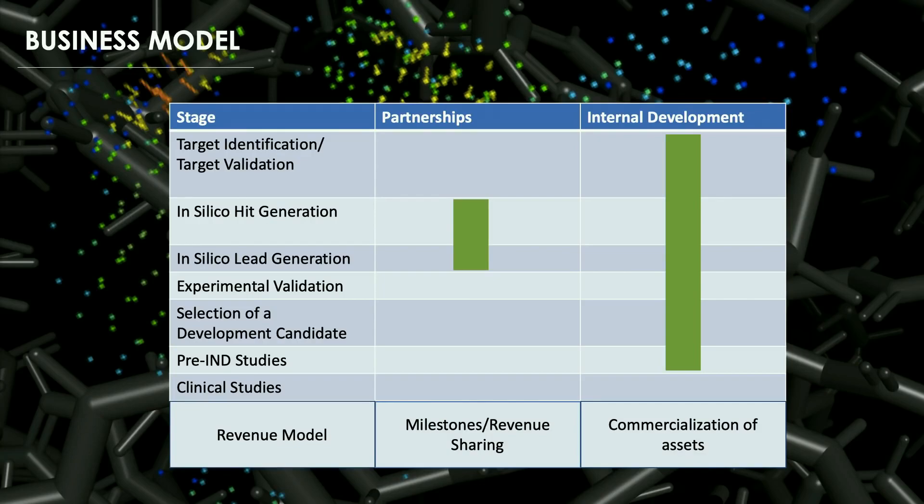We formed Gavilan in December last year. It takes a few weeks for us to design a drug and a little over three months to start getting experimental validation. We design drugs with partners and internally. With partners, we take their compounds through in silico optimization, they do experimental validation, and we get milestones and revenue share. Internally, Gavilan is developing its own pipeline, targeting so-called undruggable proteins like KRAS. In this model, we pay for experiments up to pre-IND, at which point we partner to commercialize and market the asset.